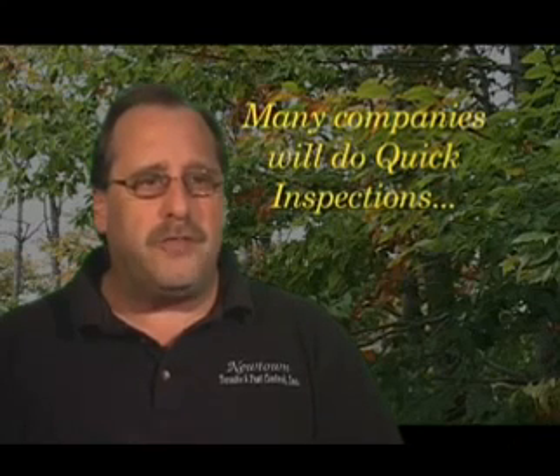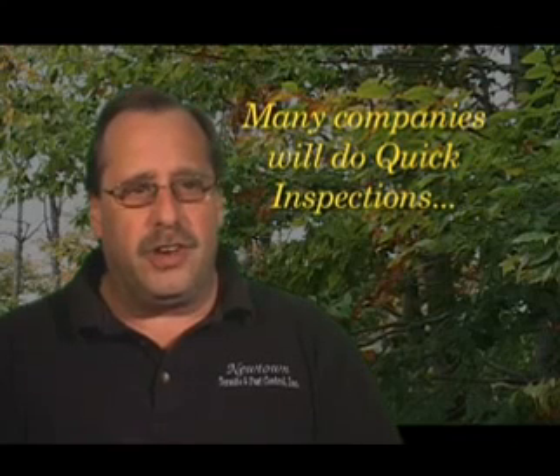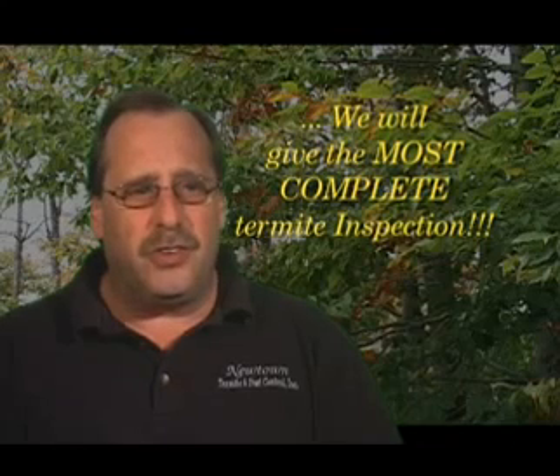Who inspects your Levittown home is very important. You could have people come in and spend ten minutes looking around, standing up with their flashlight in the corners. They really don't understand the complexities of a Levittown house. We do. And we spend the time giving you the best possible inspection, showing you areas you may not even know exist of where the termites may be active.